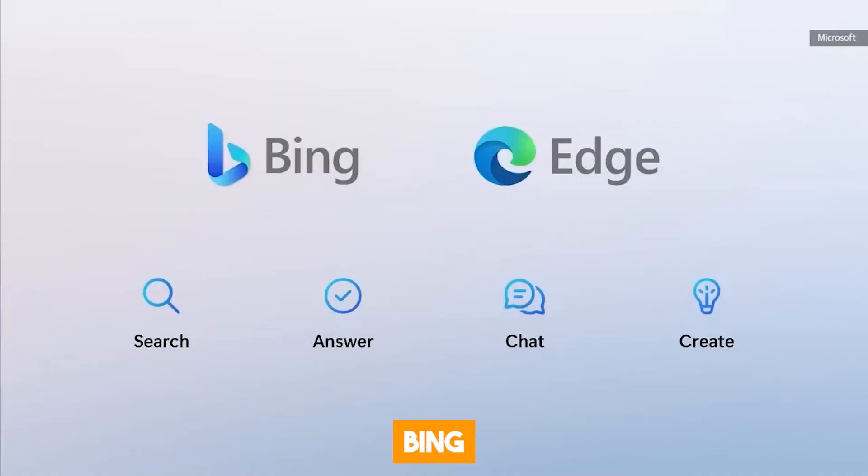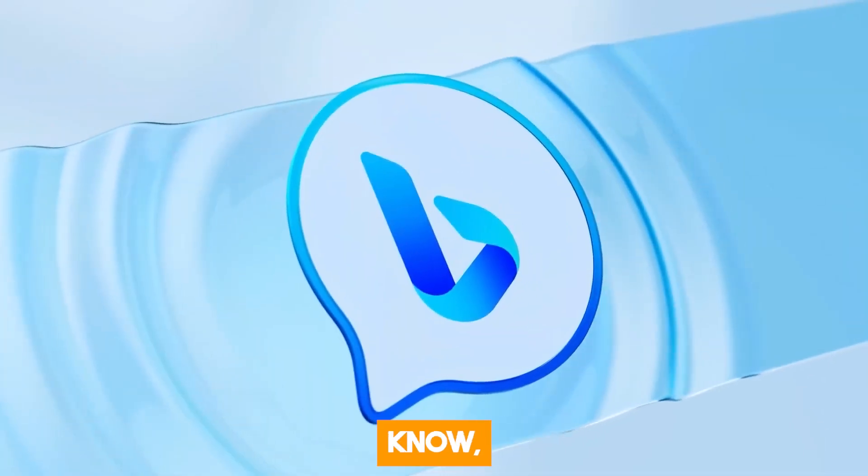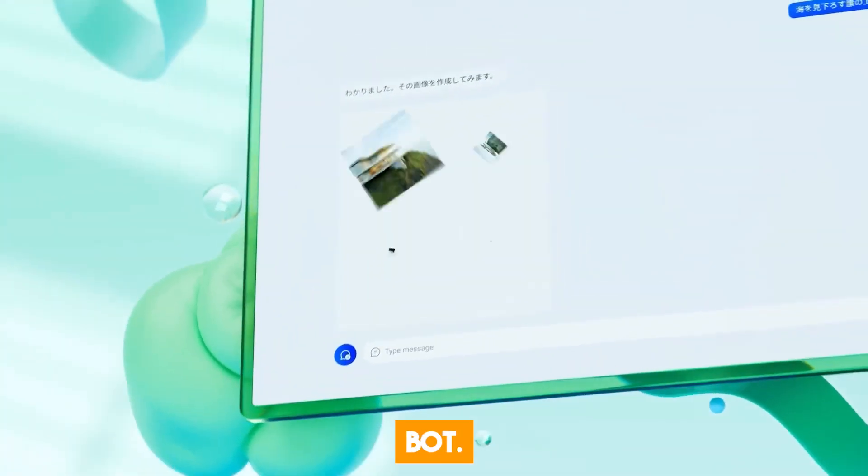Next up is the Bing Chat integration. Windows Copilot is powered by Bing Chat, an AI chatbot that can answer your questions and do tasks using natural language.